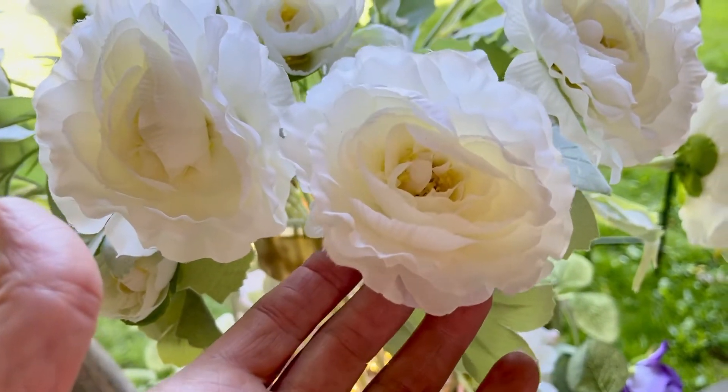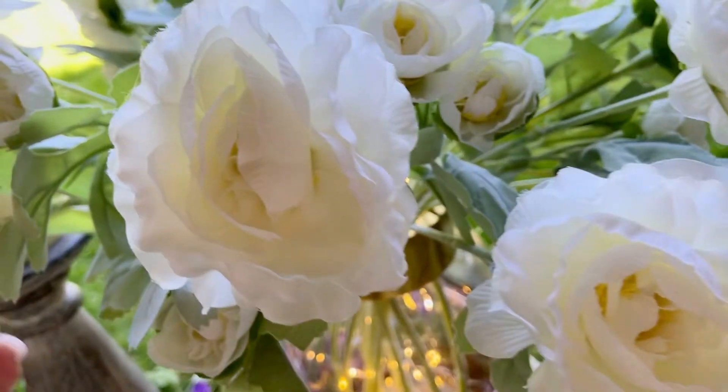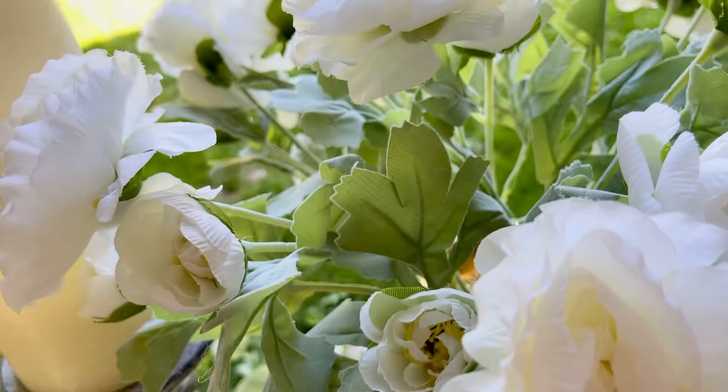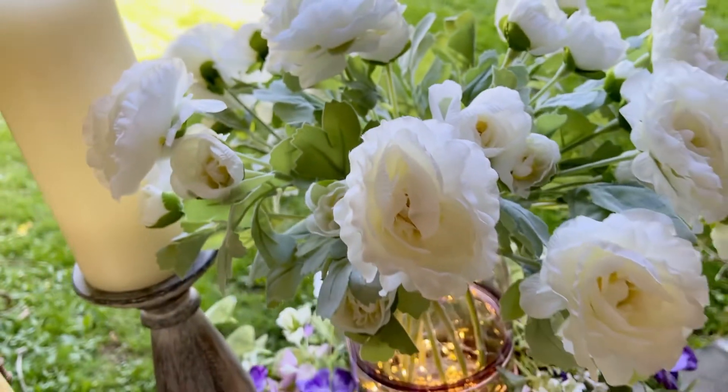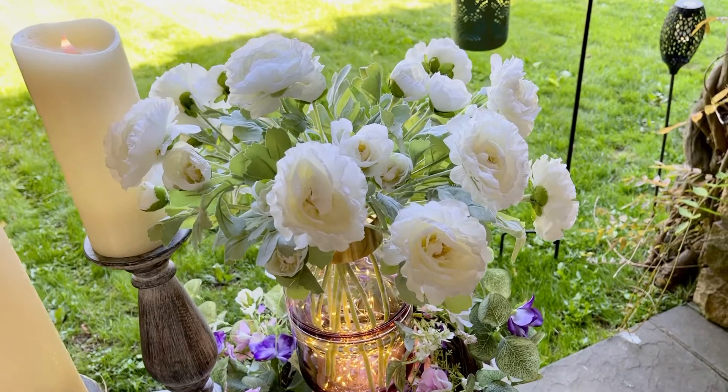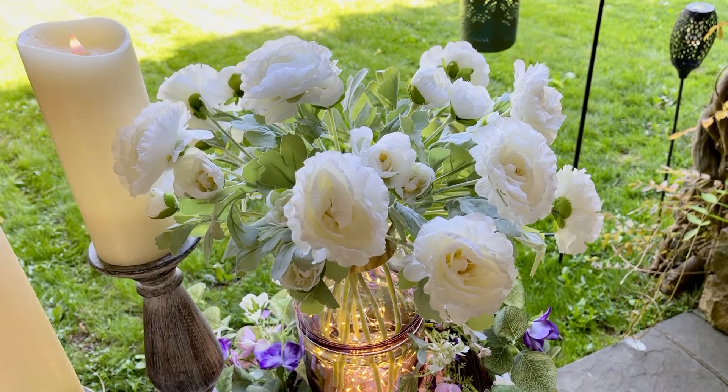These are in white, and they're elegant and airy and beautiful. Then you have this beautiful soft green that you're looking at. This bouquet is stunning — it's soft and elegant and pretty, and it's going to go anywhere in your home.